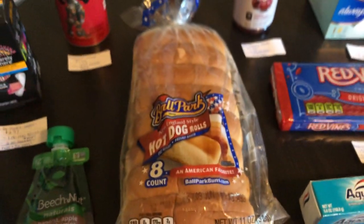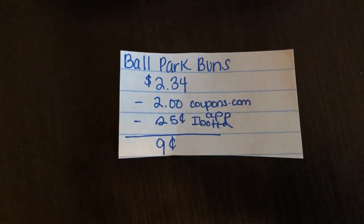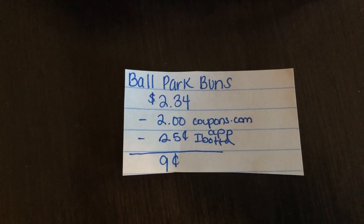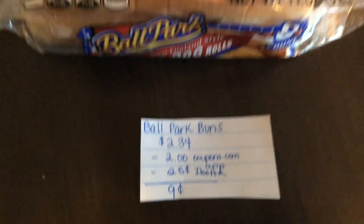The next deal is on the Ballpark hot dog rolls — once again shout out to Ohio Valley Couponer for sharing this deal. They are $2.34. The Coupons app is giving $2.00 back on any hot dog buns, and the Ibotta app is giving 25 cents back, making the final cost just 9 cents.